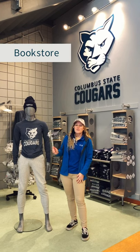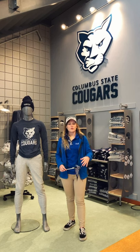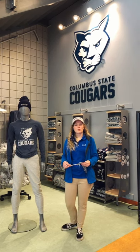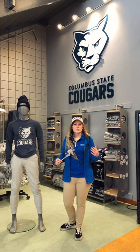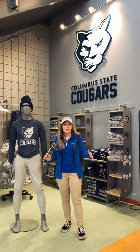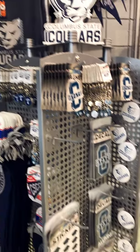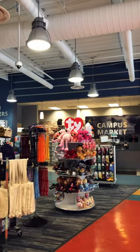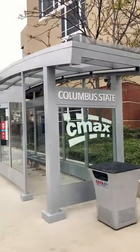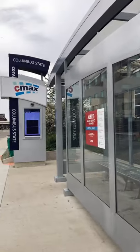Welcome to the bookstore! You can get all of your back-to-school needs here. Textbooks and school supplies like notebooks and pencils are on the top floor. Down here we have all of your Cougar wear, so if you want to rep some Cougar gear make sure to come to the bookstore. We also have Union Cafe gift cards for the cafeteria and COTA bus passes if you ride the COTA bus.